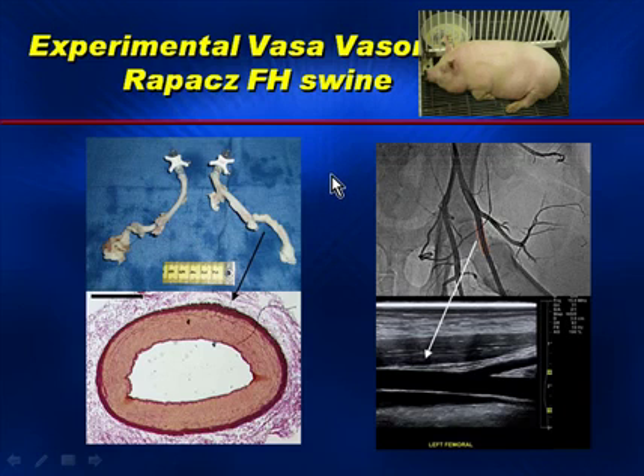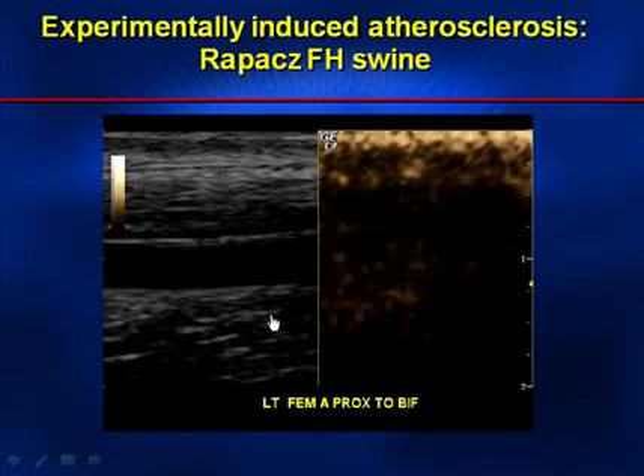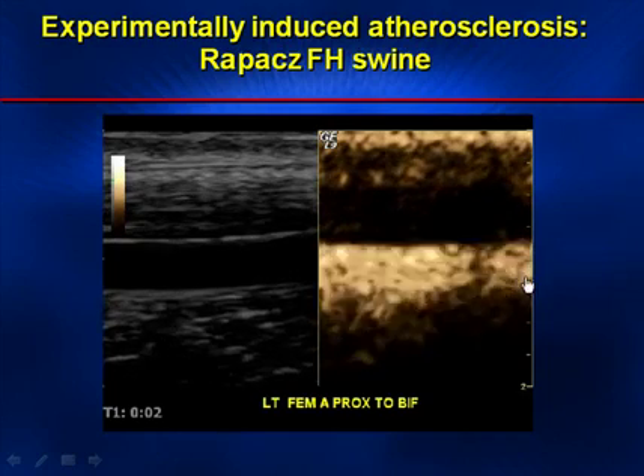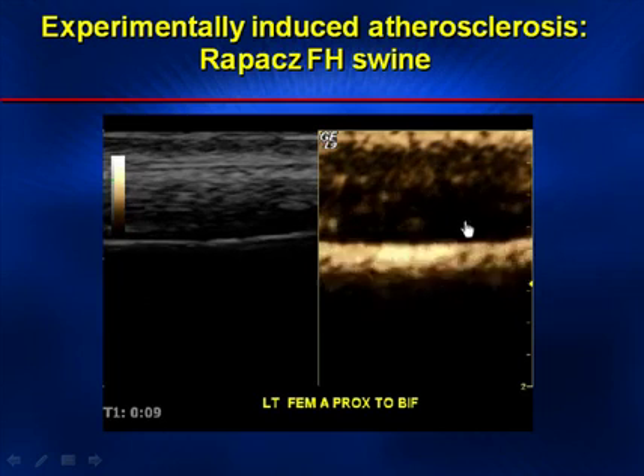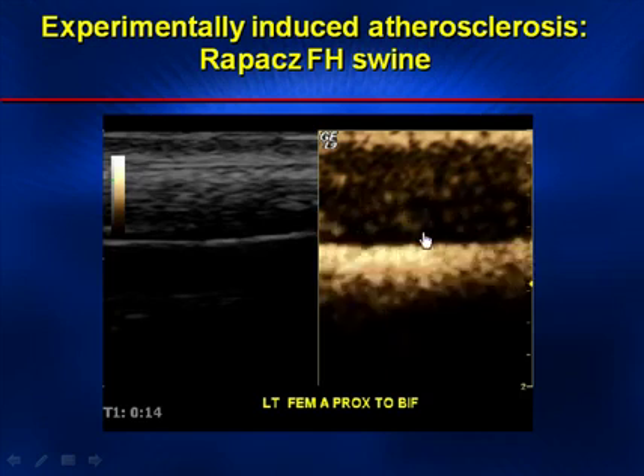Furthermore, we are looking to develop animal models that mimic the human atherosclerotic condition. We have been working with researchers at the University of Wisconsin involving vasovasorum activities seen in the Rapacz familial hypercholesterolemic swine model. The upper right corner shows an insert of the FH swine, and the lower left boxes show the femoral arteries and their histology. On the right is an angiographic view, and below that, the ultrasonic view of the femoral artery. In real-time contrast injection in the FH swine, the lumen is highlighted, and above the lumen are angiogenic vessels filling the wall, indicating atherosclerosis.